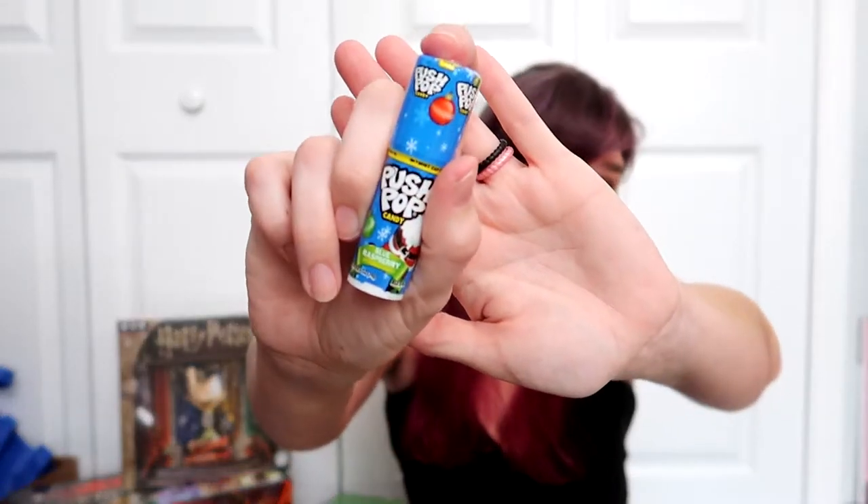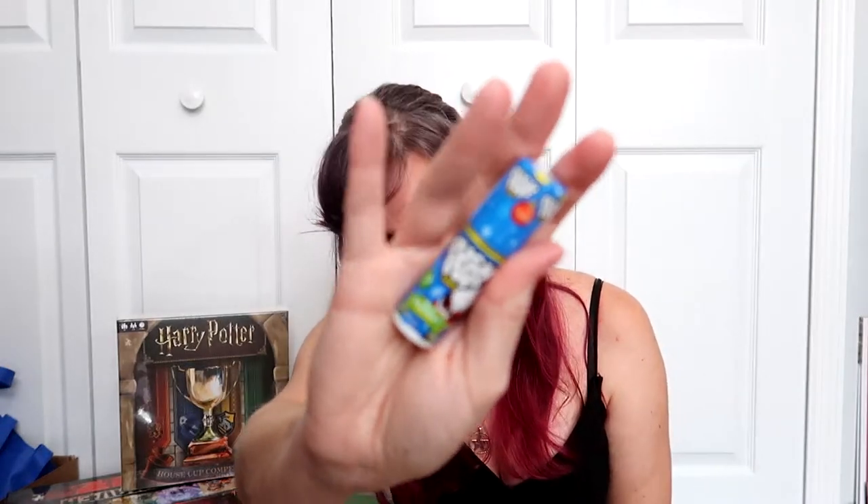First off, she discovered this year that she likes Push Pops. I used to get Push Pops quite a bit when I was little. This one is a blue raspberry one. She also discovered she likes chocolate oranges, but this one is dark chocolate and she much prefers dark chocolate versus milk chocolate. I was going to have her try them last year, but by the time I went to go find them, I couldn't find them at all.